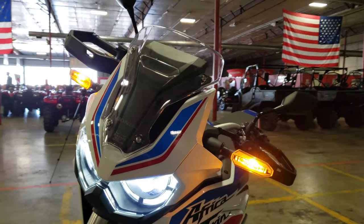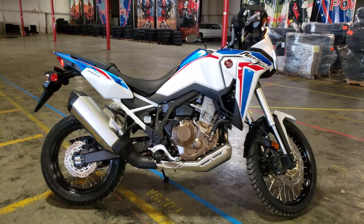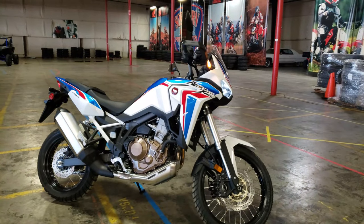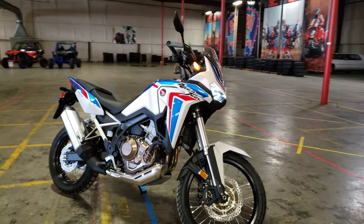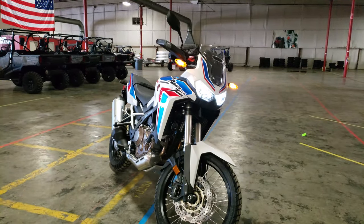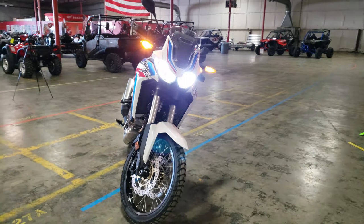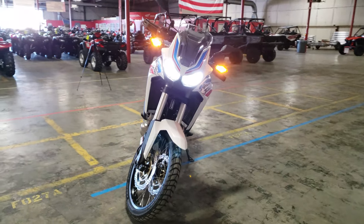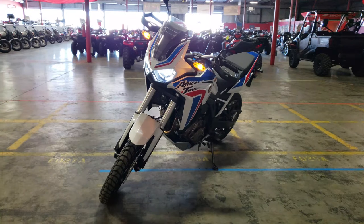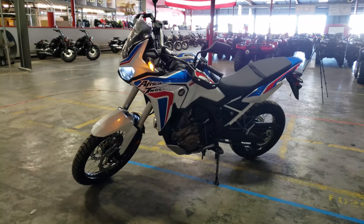If you want to see more nitty-gritty information that didn't make it into the video, head on over to hondaprokevin.com where I do deep dives into each model. And that's the 2021 Honda Africa Twin CRF 1100L standard model. What do you guys think about it? Are you fans of the two new color options from Honda, or do you wish they would broaden their palette a little bit, considering you only have one color option for each version? What do you think about the most recent changes, and what would you like to see Honda change in the future?